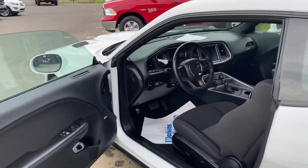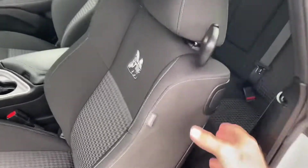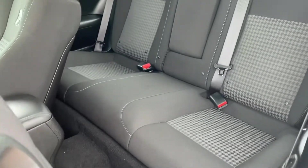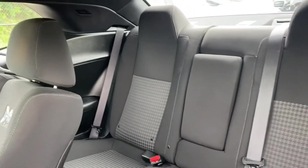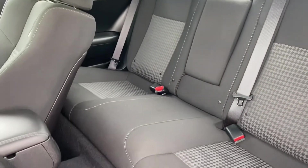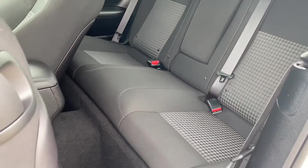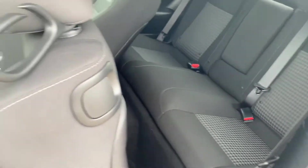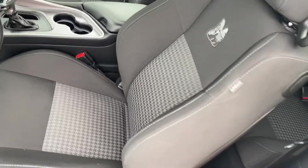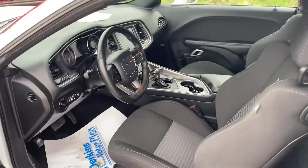Let's fold the seat up and show you the back seats — there's no wear and tear on these back seats, they're in great condition. Got your middle part that folds down with cup holders, so no problems back here. Looks great. It doesn't have the cloth seats.